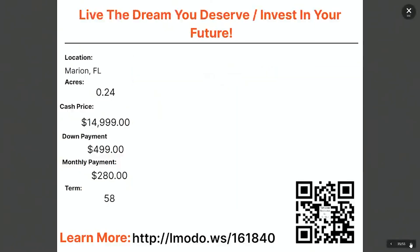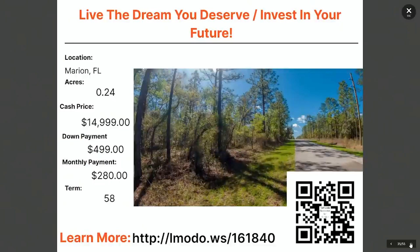Moving on to Marion County, Florida — also up near Ocala. Marion County is actually where Ocala is located. This is a nice buildable lot with an asking price of $14,999, with $499 down and $280 a month for 58 months. You can head over to landmoto.ws/161840 for more information.